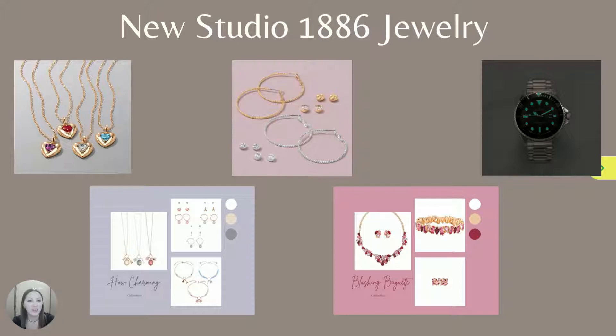Studio 1886 Designs is back again with new jewelry. The Treasured Heart Birthstone Necklace features birthstone hearts for every month of the year, while the How Charming collection with pastel stones and sparkling accents is perfect for spring. Maybe you're looking for a more classic look offered by the Heritage Links Collection, available in silver tone or gold tone, or the look of rubies and pink tourmaline with the Blushing Baguette Collection.